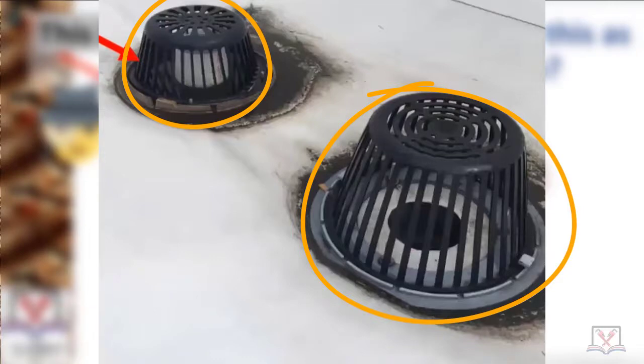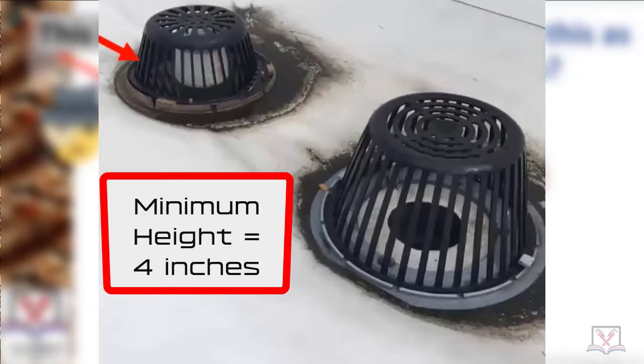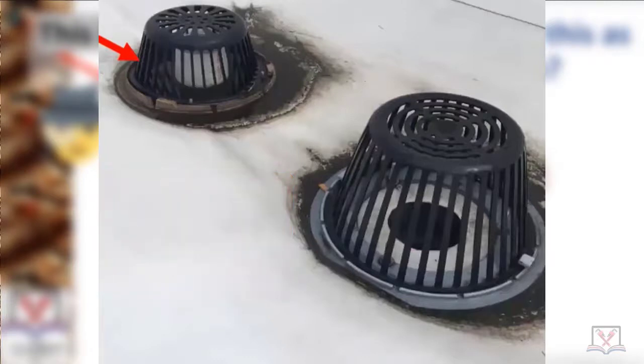One pipe ties into the city storm drainage system; the other just dumps onto the street or sidewalk. Does anybody know the minimum height above the roof surface that those beehive strainers have to be? Four inches. Because when you take that roof drain strainer off to clean leaves, never try to stick your hand in and start pulling debris off the roof drain when there's water on the roof.